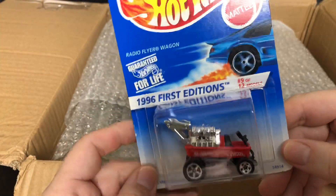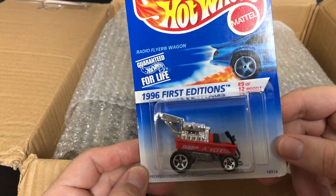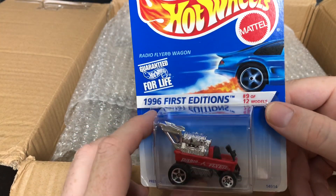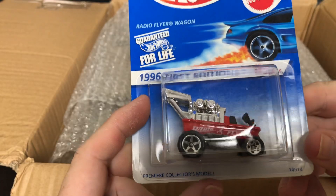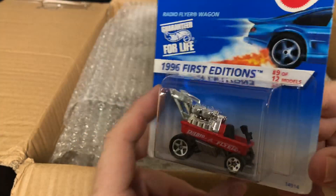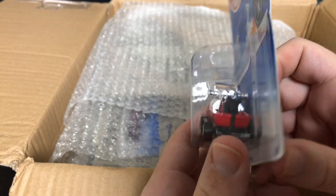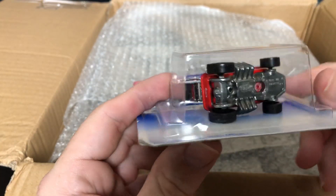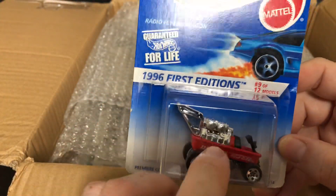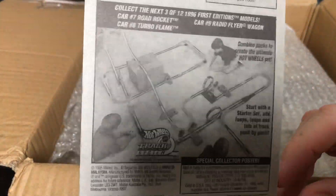This one is the Radio Flyer Wagon — 1996 First Edition, number 9 of 12. This is from the Premier Collector's Model; that is really cool looking. My son actually has a Radio Flyer wagon out in the garage.